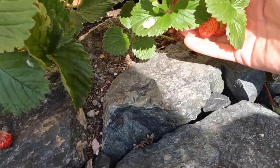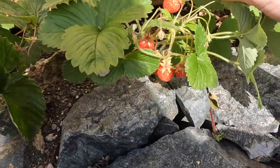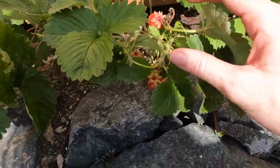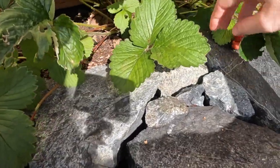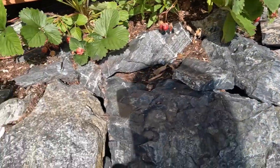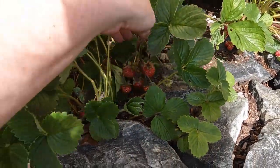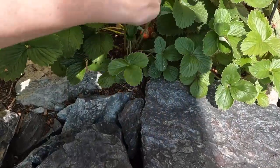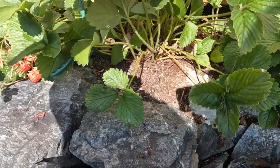Here in Alaska sometimes things aren't the easiest to grow, but in the summertime we do get lots of sunlight. She has this awesome strawberry patch that just comes back every single summer. They are these cute tiny little berries — some of them get bigger than others, but they are just so cute and so yummy.